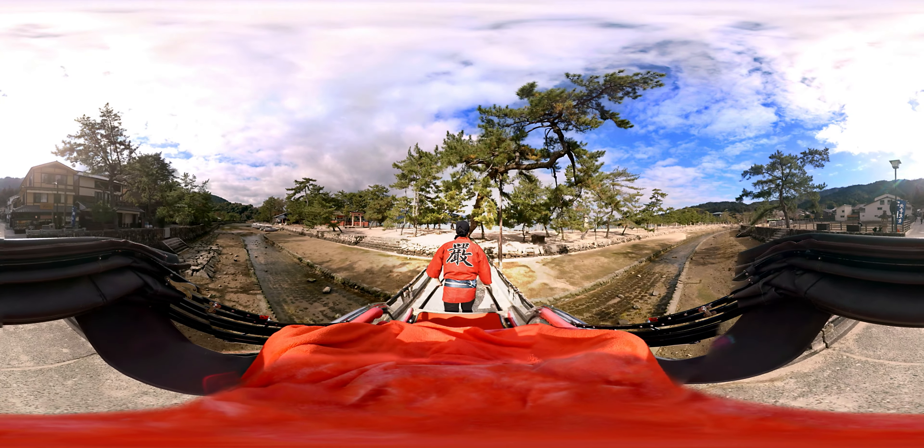We have lots of shrines all over Japan, but this Torii Gate is a very unique shape.